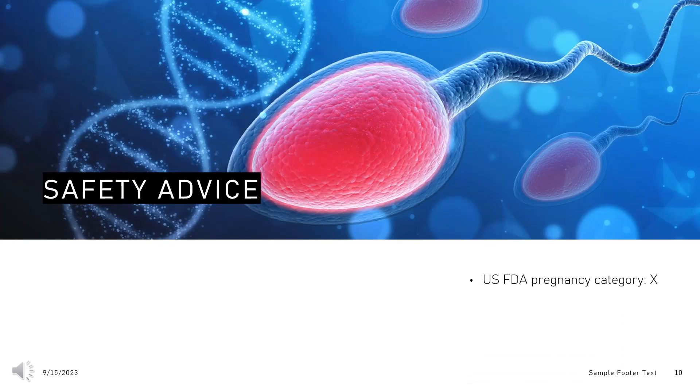Safety advice. Norethindrone acetate tablets are contraindicated during pregnancy as they may cause fetal harm when administered to pregnant women. There is an increased risk of minor birth defects in children whose mothers take this drug during the first 4 months of pregnancy.